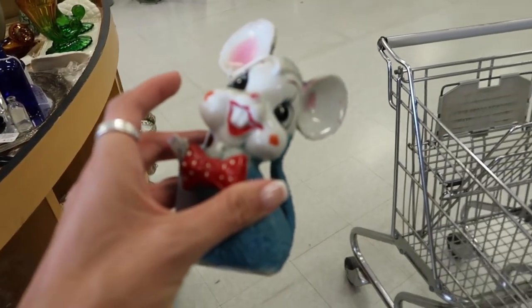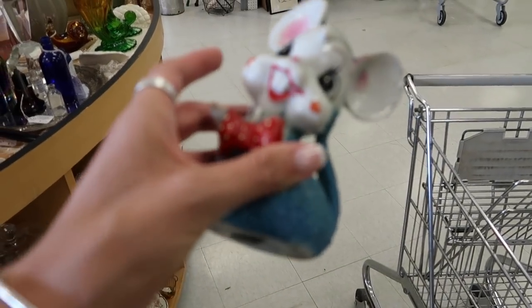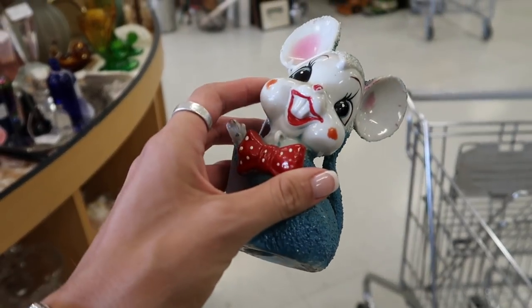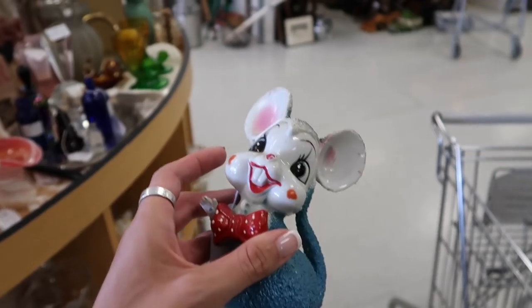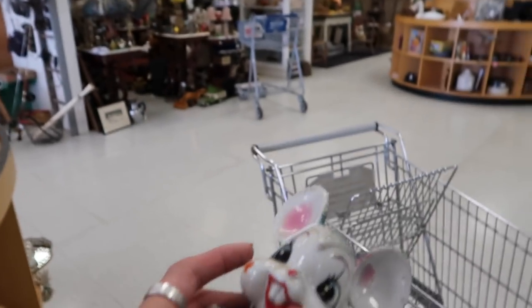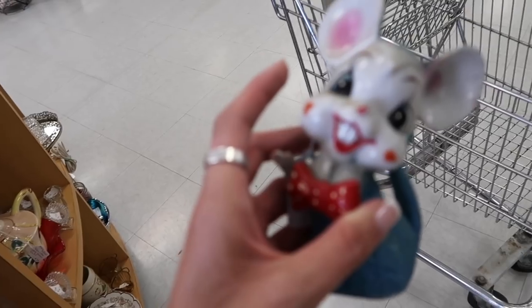Look at him — oh, that is adorable. I just wish he had his little babies with him. He's been robbed of his babies! Are you not a good parent? Oh, that's delightful.